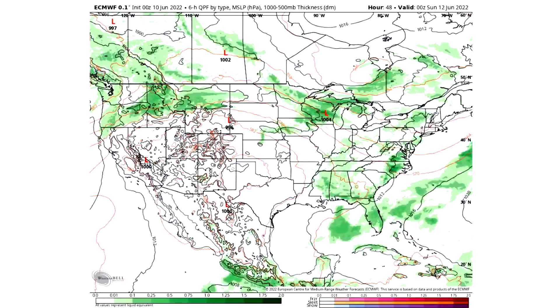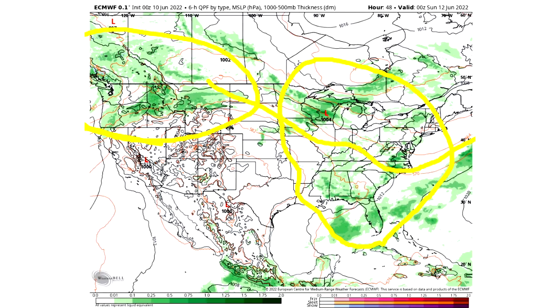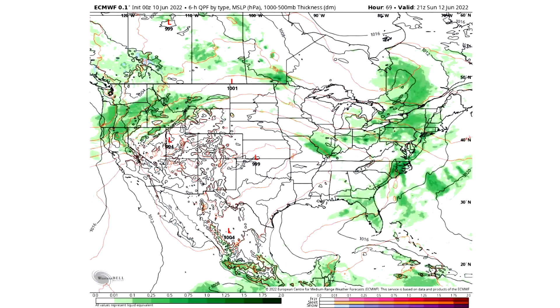As we approach tomorrow afternoon and into the evening, we do see more of that storminess spreading into the east along that jet stream. The northwest gets even more active than it was. So we're going to see more activity approaching Saturday the 11th, and by Sunday the 12th there's going to be even more storminess potentially for the eastern United States and even more for the northwest as well.